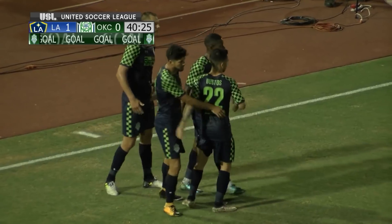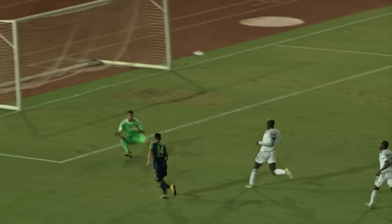It's L.A. 1, OKC Energy 1. Baril gets in behind — it's a mistake by Appiah — and John leads the counter-attack. A beautifully weighted ball by the former Stanford man.